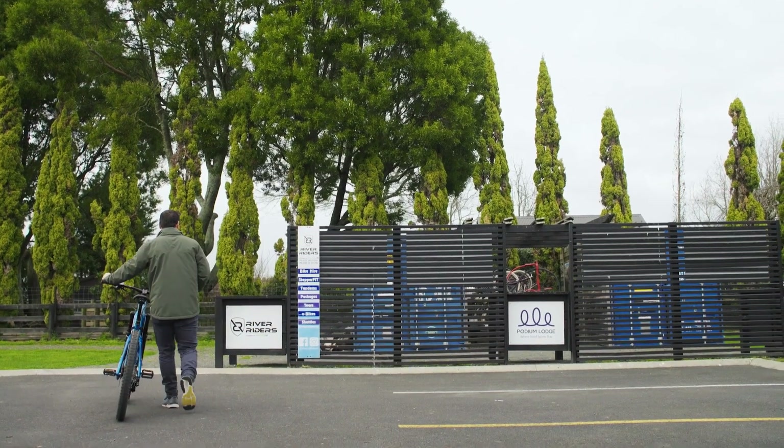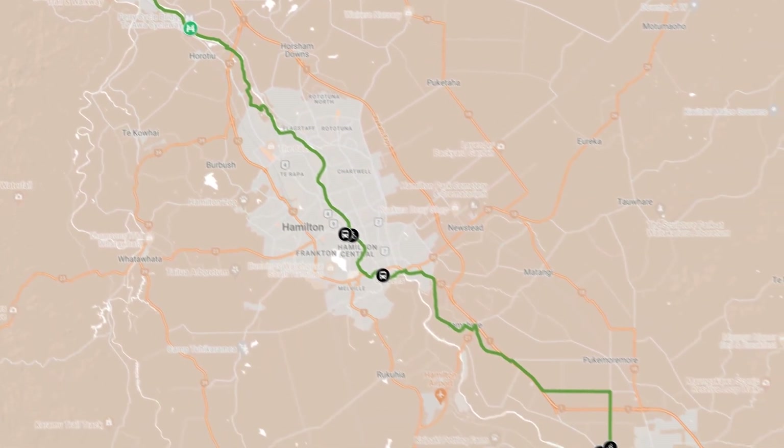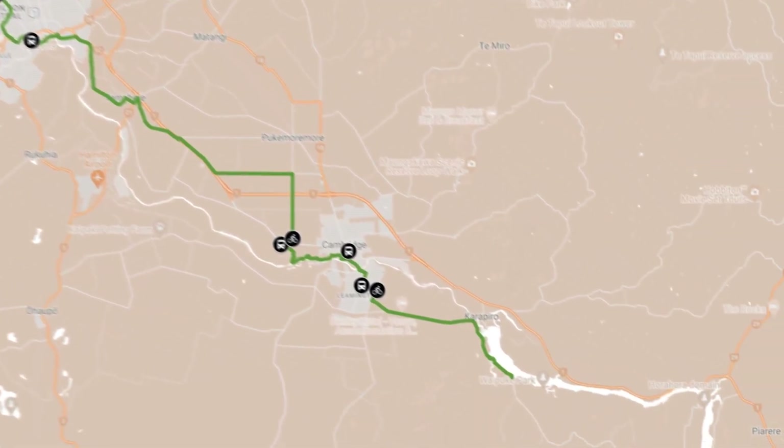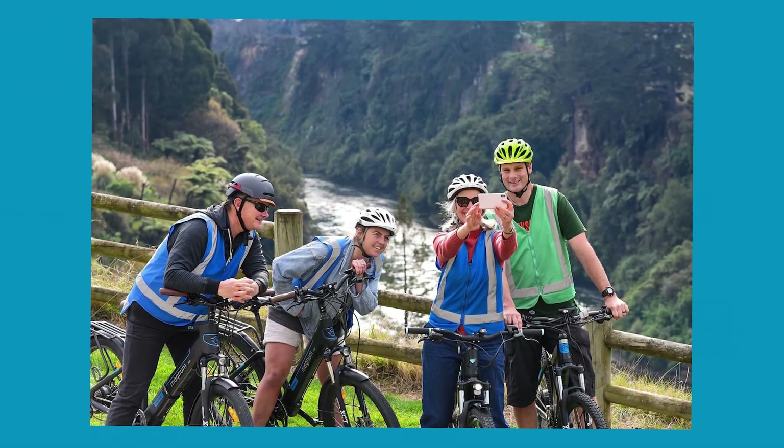The business has been operating for about five years. It was originally a husband and wife duo and I've just recently come on as their rental manager. We mostly focus on the trail from Narawahia to Lake Karapiro. Cambridge here is our last depot on the trail. Roughly about four hours a customer can do the trail.